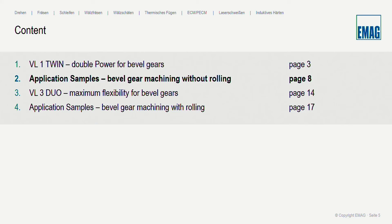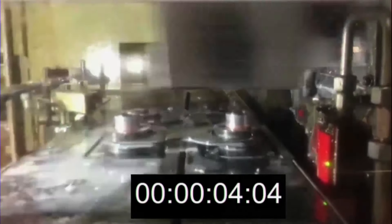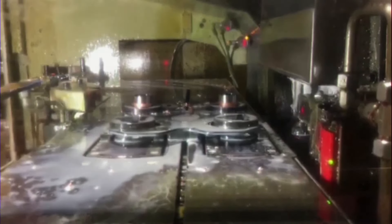Now let me return to the feature of dynamics. I mentioned linear drives and very short cycle times. To achieve this, you need a very good chip-to-chip time. I'd like to show you a video from one of our customers demonstrating that we only need 5 seconds for loading and unloading the machine — quite fast. This is the foundation for ensuring very short cycle times. A 5-second chip-to-chip time means after the tool leaves the workpiece, it only takes 5 seconds until machining can begin again.